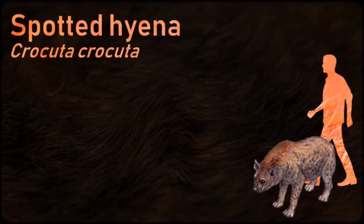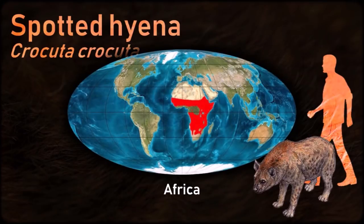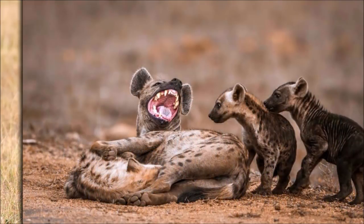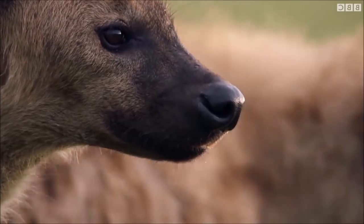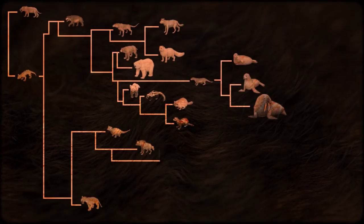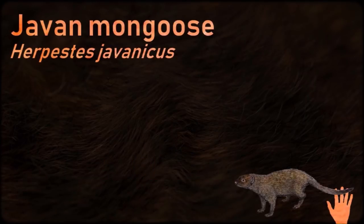The spotted hyena is a highly successful animal, being the most common large carnivore in Africa. Its success is due in part to its adaptability and opportunism — it is primarily a hunter but may also scavenge, with the capacity to eat and digest skin, bone and other animal waste. The social system of the spotted hyena is openly competitive rather than cooperative; its society is matriarchal, females are larger than males and dominate them. The genitalia of the female closely resembles that of the male — the clitoris is shaped and positioned like a penis, a pseudopenis, and is capable of erection.